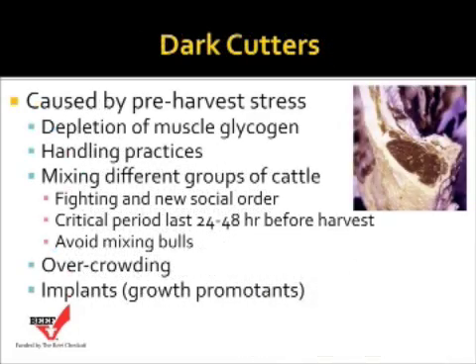Dark cutters are a quality defect in the carcass that is typically identified in the harvest facility. Basically, dark cutters produce a dark, firm, dry beef product, and there is a discount usually associated with a dark cutter carcass. Some of the causes of dark cutters really happen pre-harvest. The reason is basically a depletion of muscle glycogen, which lowers the amount of lactic acid produced to reduce the pH of the meat post-harvest. Handling practices prior to harvest are a key component to minimizing dark cutting carcasses.